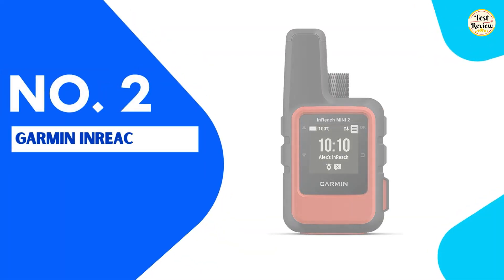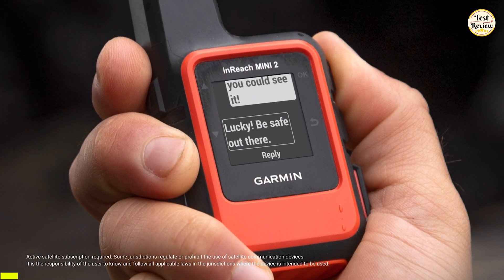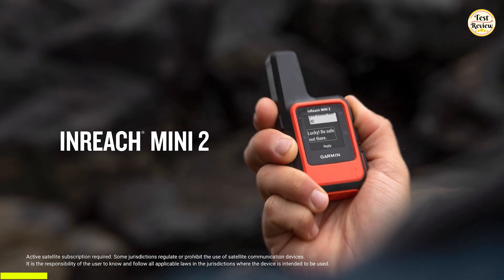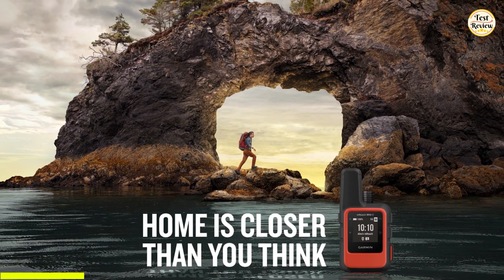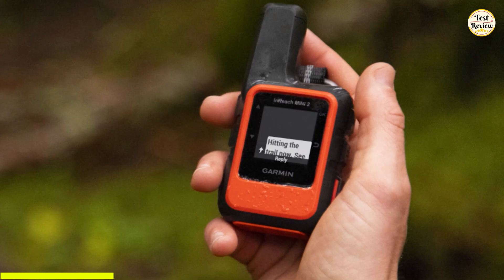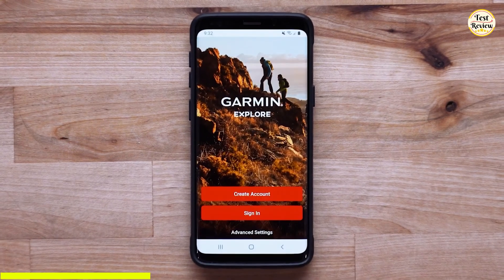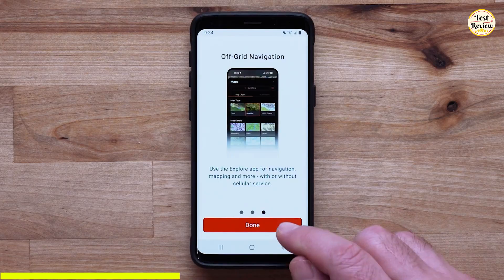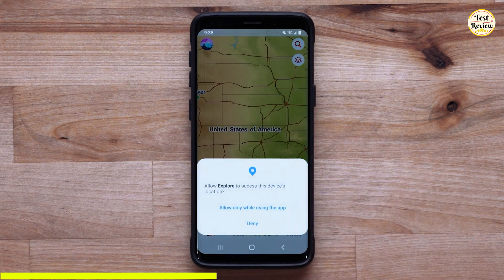In the number 2 spot, we have the Garmin InReach Mini 2, a compact, lightweight satellite communicator designed for serious adventurers and outdoor explorers. Whether you're hiking, camping, or venturing off-grid, this device ensures you're always within reach. With two-way messaging and interactive SOS functionality anywhere in the world, you can stay connected even in the most remote locations. Just remember, an active satellite subscription is required.